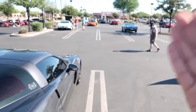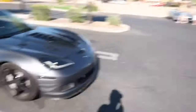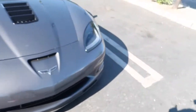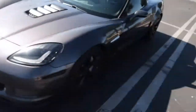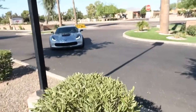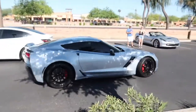Nobody wants a door ding on a $60-70K car. That Z06 is $100K-plus — you don't want a door ding on a hundred-thousand-dollar car. Now here's a C6 Grand Sport. Let me know in the comments — do you guys like the C7-style headlights on a C6? There's another C7 — such a nasty, excellent looking car.